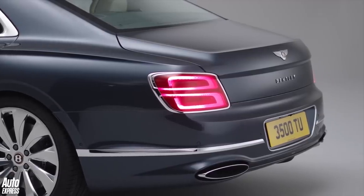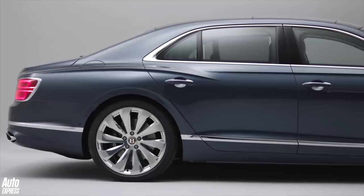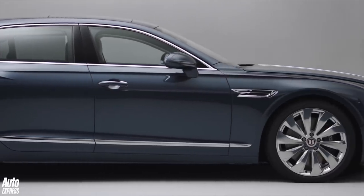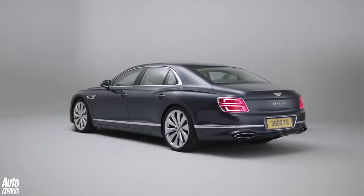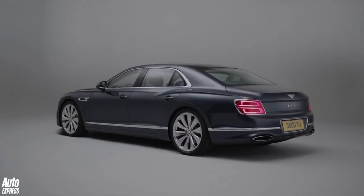Like the two modern-day Flying Spurs before it, this is the entry-level saloon in the Bentley line-up, sitting beneath the Mulsanne. Starting from £163,800, it will be taking on the Rolls-Royce Ghost and the Mercedes-Maybach S600. But Bentley reckons that this is the only car at this level that is both as exciting from the driver's seat as it is luxurious to be chauffeured in.